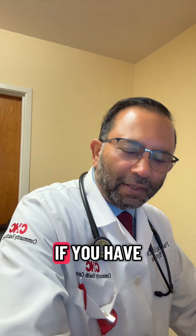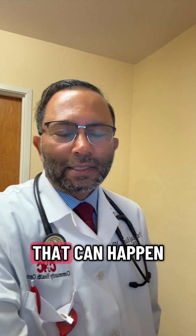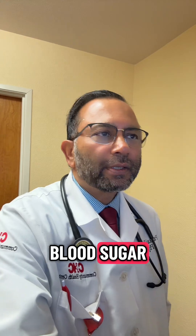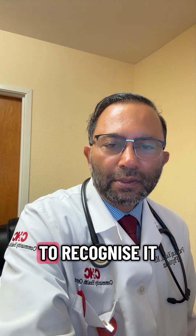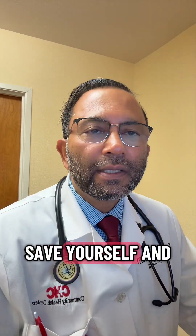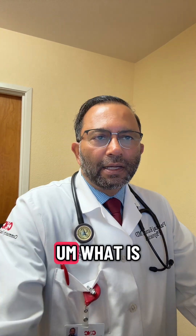Good morning. If you have diabetes, one of the most dangerous things that can happen is hypoglycemia — it's low blood sugar. I'm going to explain how to recognize it, treat it, save yourself, and stay safe.